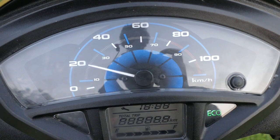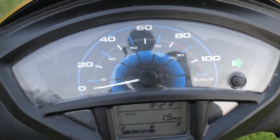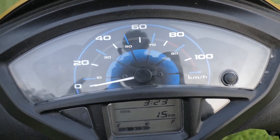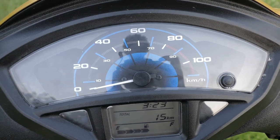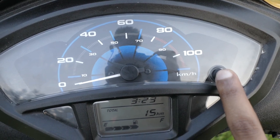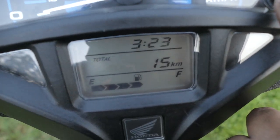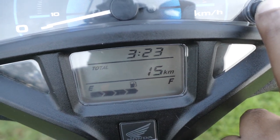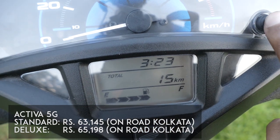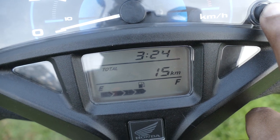The deluxe version gets a partial digital console which has the eco mode indicator and the service reminder. Let me quickly take you to the console as it boots up. The indicators are on — that's the left indicator over there. This dash reminds me a lot of the dash on my Honda City with a similar color scheme. The top side is just the speedometer with a button for the trip meter, and below is the digital part which is only in the deluxe version. You're paying 2,000 rupees extra for the deluxe version and all you get is this digital console — and I say it is quite worth the upgrade because it has a lot of information.